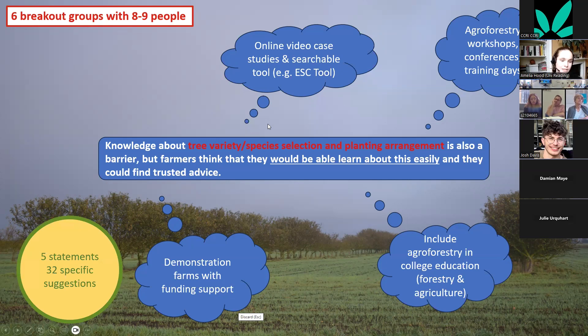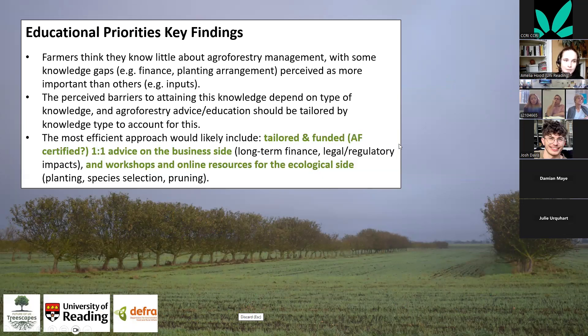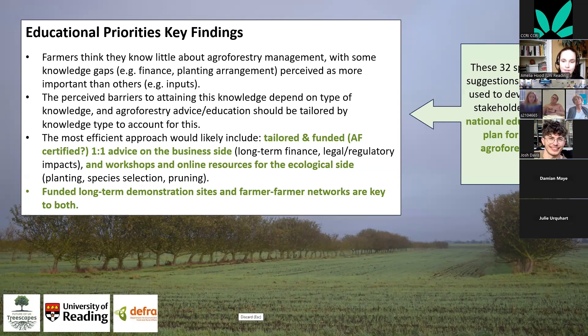We generated 32 suggestions from five statements. Key findings: farmers think they know little about agroforestry management, with some gaps perceived as more important than others, and the barriers to attaining knowledge depend on the type of knowledge. The most efficient recommendation is tailored, funded one-to-one advice on the business side — long-term finance and legal impacts — plus workshops and online resources for the ecological side like species selection and pruning. Funded long-term demonstration sites and farmer-to-farmer networks are key for both.